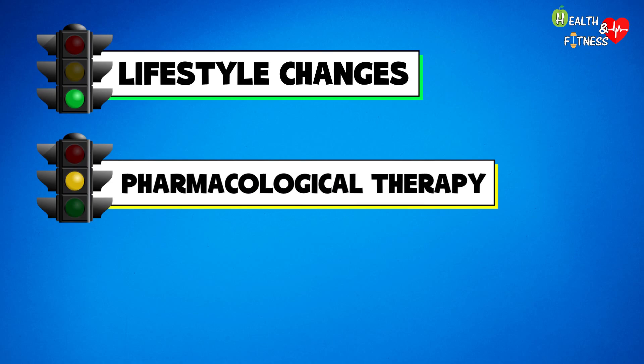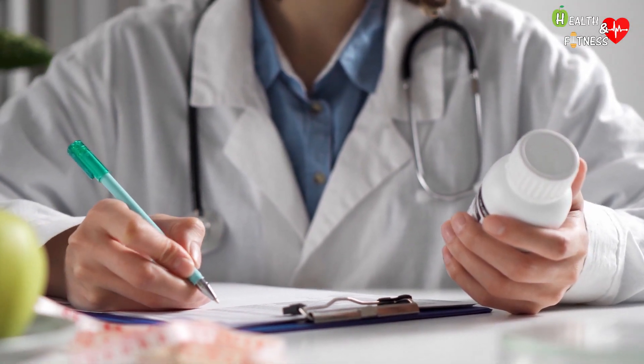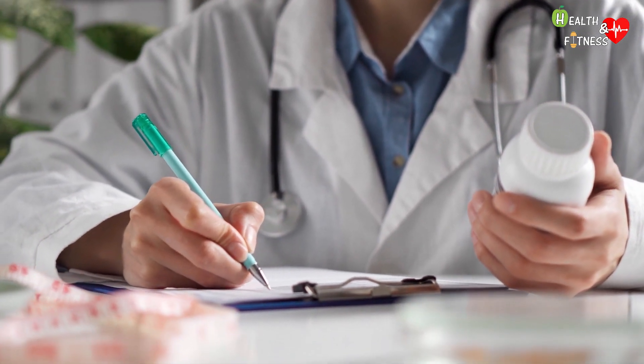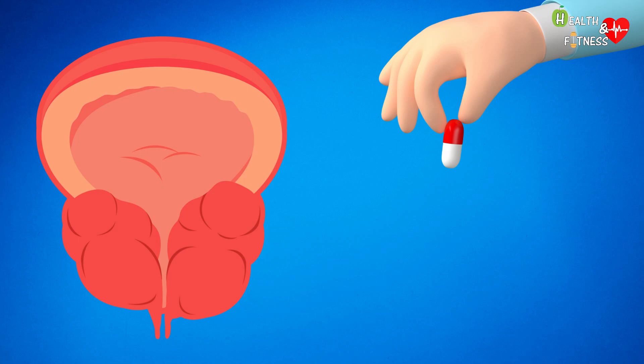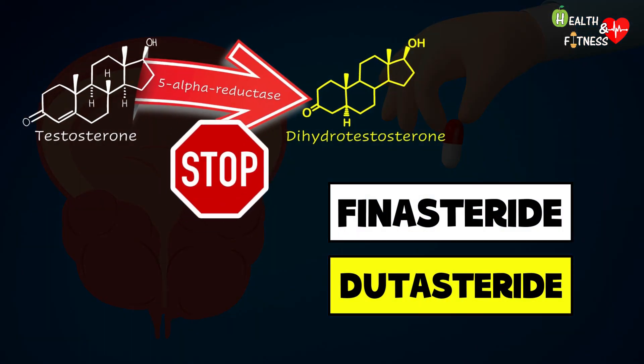In the case of disorders ranging from moderate to severe, as well as improving one's lifestyle, it is also necessary to follow long-term drug therapy, which must always be prescribed by a specialist. Among the drugs administered, we find finasteride and dutasteride, which serve to block the 5-alpha reductase enzyme responsible for the conversion of testosterone into dihydrotestosterone.